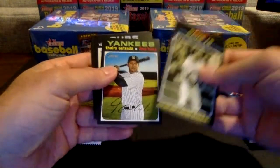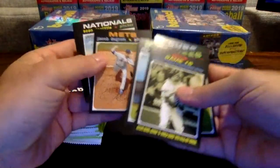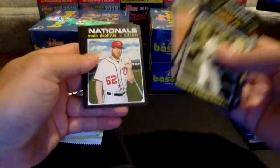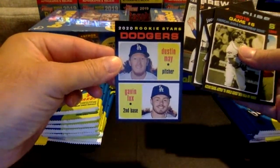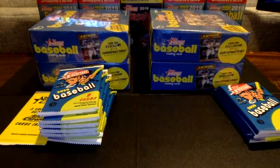Altuve, Estrada, Caratini, Haisley. There's a Jacob deGrom — that's going to be a short print, number 406. Nice one there for the Mets. Doolittle, Hader. And there's a nice rookie — there's our first Lux, Dustin May right there. So we'll sleeve those ones up.